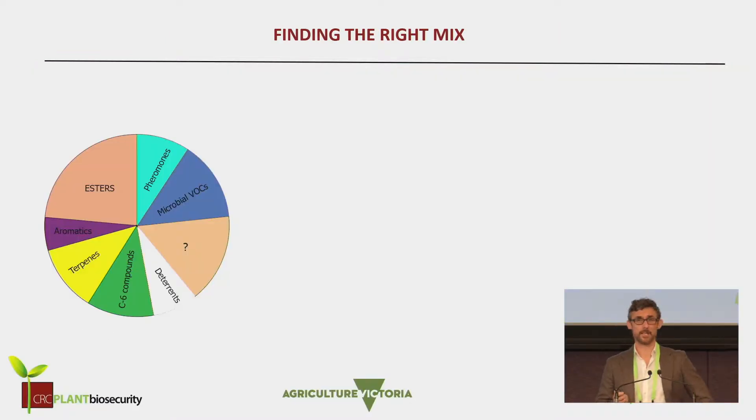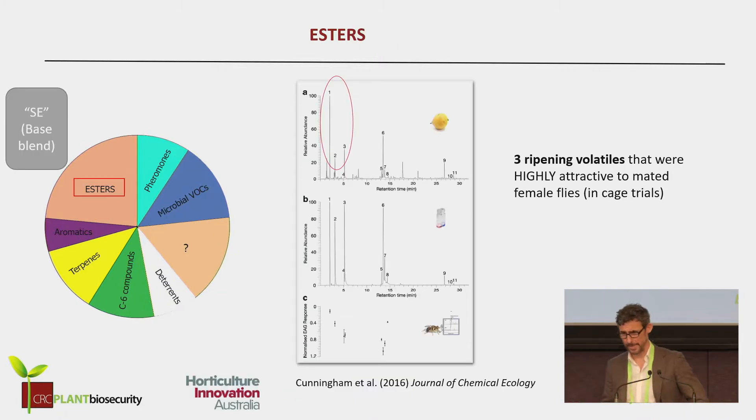And it all comes down to finding the right mix — of all these different chemicals from all these different categories, how do we get the right ones down to just a few chemicals that we can use to make a synthetic lure? We had an earlier project with Hort Innovation where we found proof of concept that a few ripening odors were very important in attracting the females. This current project built on that, taking it from the lab out into the field and building on that base blend of three ripening esters. In the graphs in the field trials, sometimes it's labelled SE.